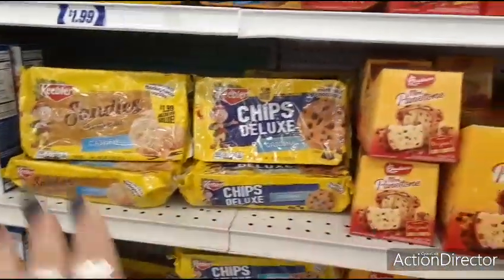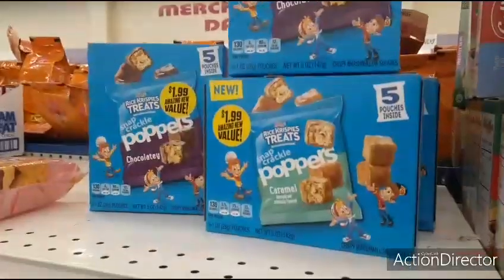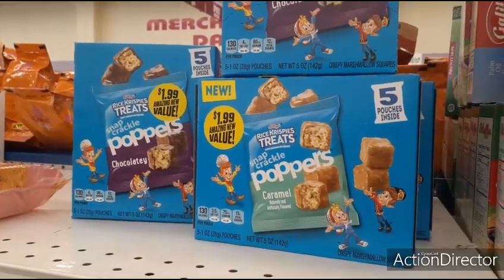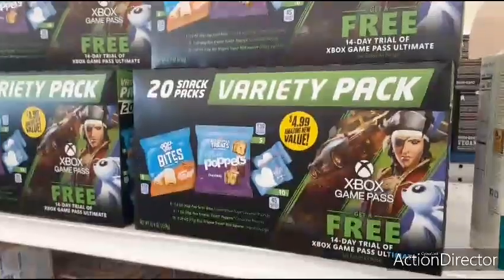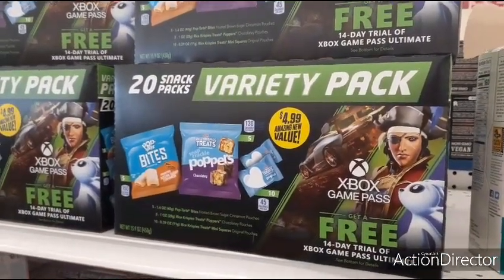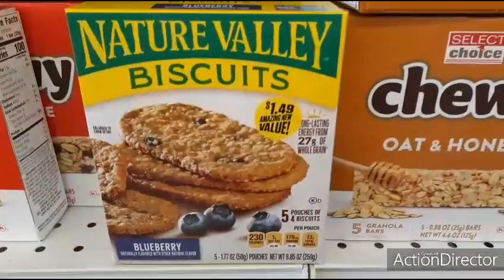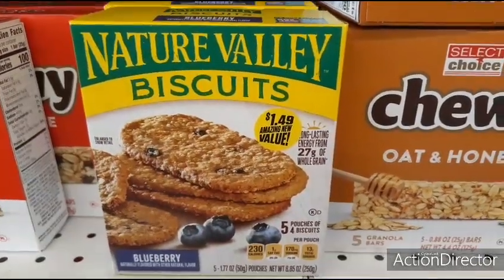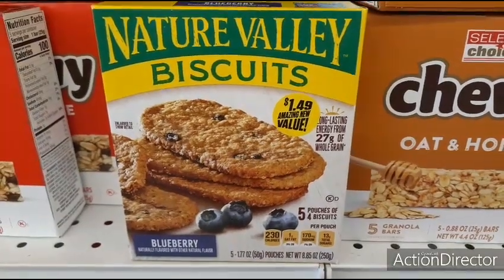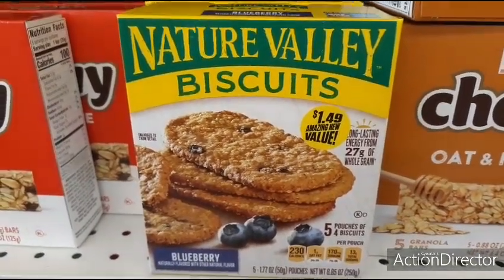These are the two new ones I'm seeing. And they have the five pouches of poppers in caramel and chocolate for $1.99. Then they have the 20 snack variety pack for $4.99. We haven't seen these in a hot minute — Nature Valley biscuits — we haven't seen Nature Valley granola bars in a minute too.